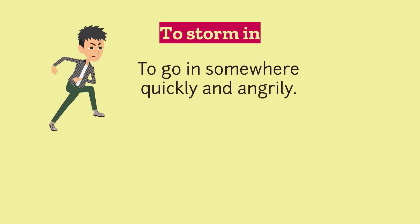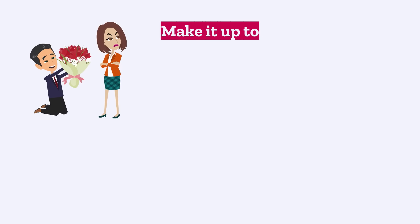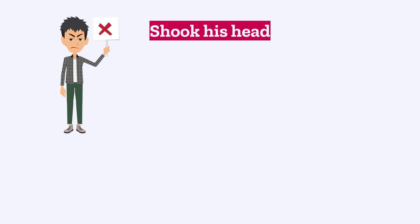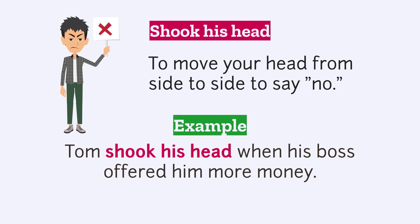"To storm in" — to go into somewhere quickly and angrily. Example: After Tom lost his sandwich, he stormed into his boss's office. "To make it up to" — to do something nice for someone because you did something wrong before. Example: Tom's boss said, "I'll make it up to you by giving you a full lunch every day." "Shook his head" — to move your head from side to side to say no. Example: Tom shook his head when his boss offered him more money.